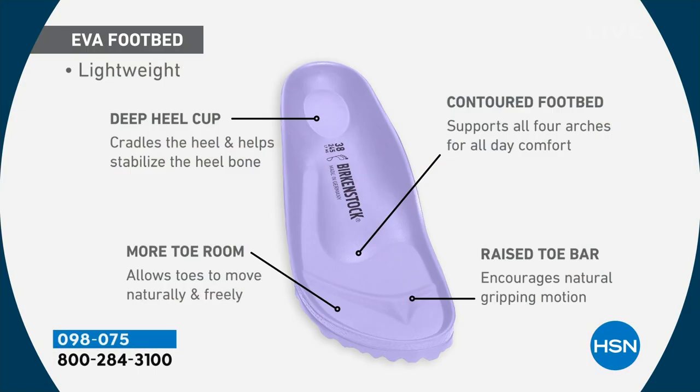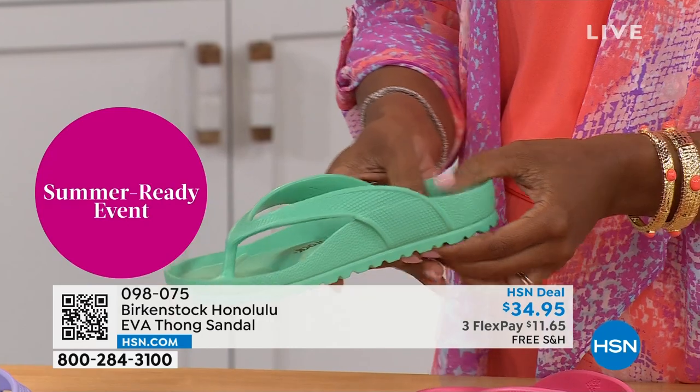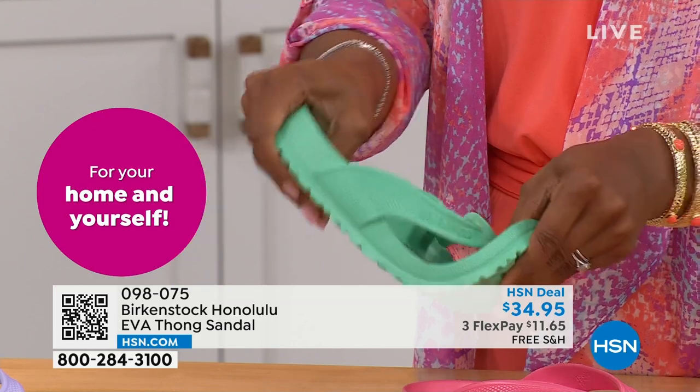It's crazy that we're able to add the traditional Birkenstock footbed in an EVA sandal at this amazing price point. You are getting everything in this EVA product that you get in the Birkenstock — the deep heel cup cradling and stabilizing your heel, contoured footbed supporting all the arches of your feet, a roomy toe box so your toes can move freely, and last but not least, that toe bar that creates a natural gripping motion when you walk, creating circulation in your legs. Most flip-flops out there are flat as a pancake — they're not giving you arch support or any of the health and wellness benefits of a Birkenstock.